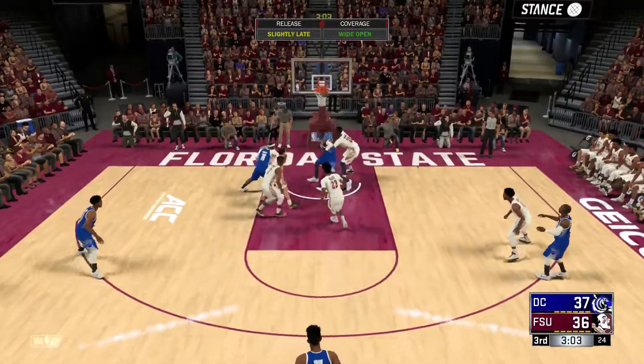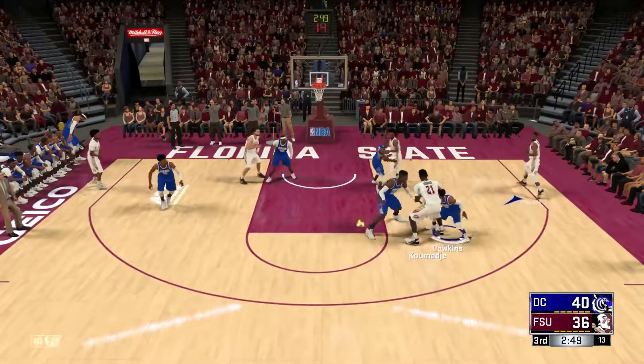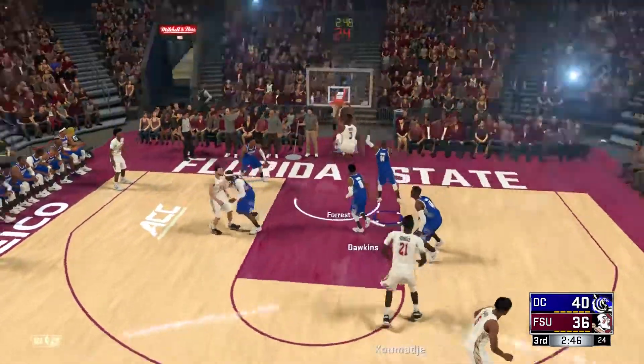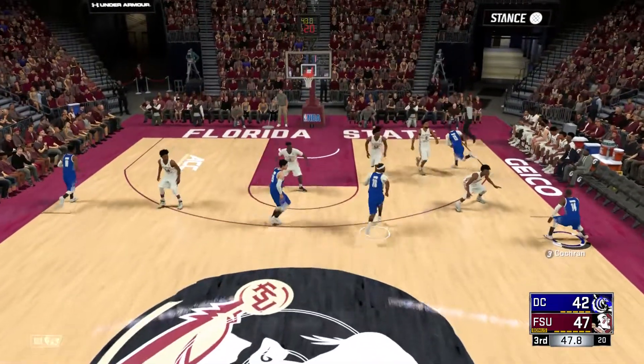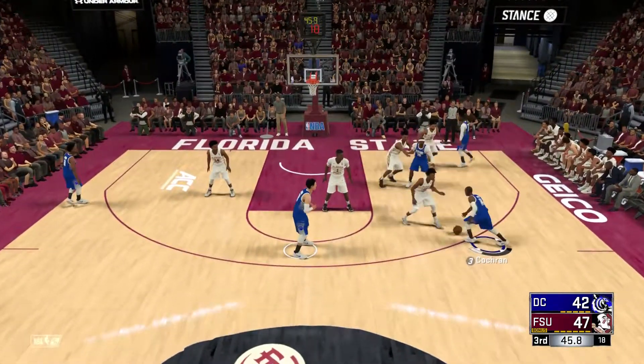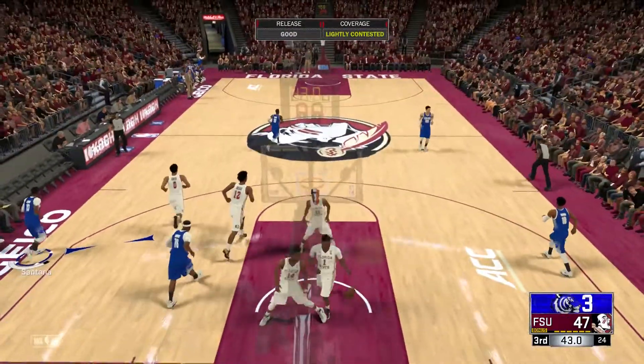And then MJ Cochran — the response is good from him, a 3-pointer to put Duran up by 4. Florida State, a nice outlet pass, they're into the paint — slamming it home is the guard Trent Forrest, as Florida State is up by 5. Later in this one, Cochran over to Santana, from the corner would nail it to cut the lead to just 2.